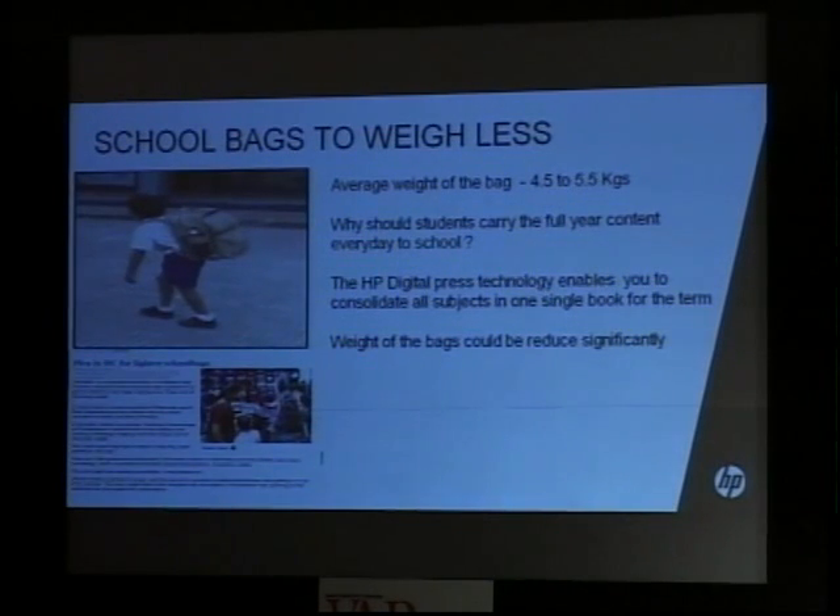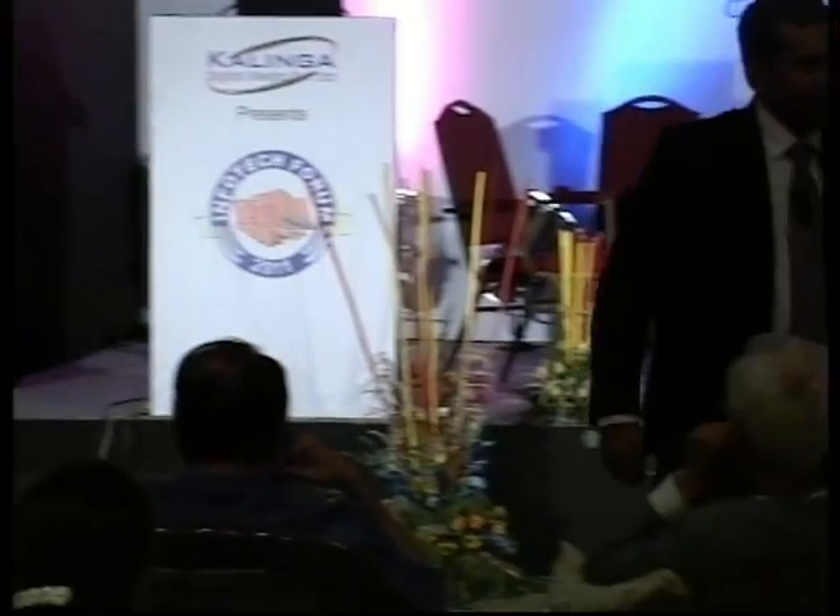What HP proposes is simple: for English, Hindi, Science, Maths, Physics — take all subjects and make one consolidated book with only what's required for that particular term. You can digitally print it using HP and HP partner solutions — we're displaying samples in our booth outside. The bag weight could be reduced from about 5 kg to 1 kg, and then students can start running again.